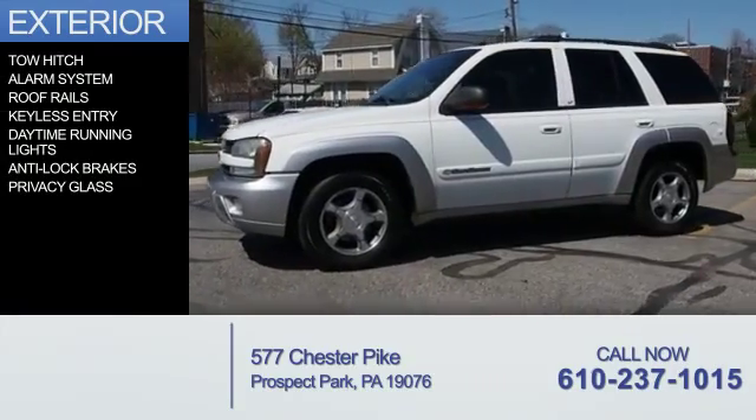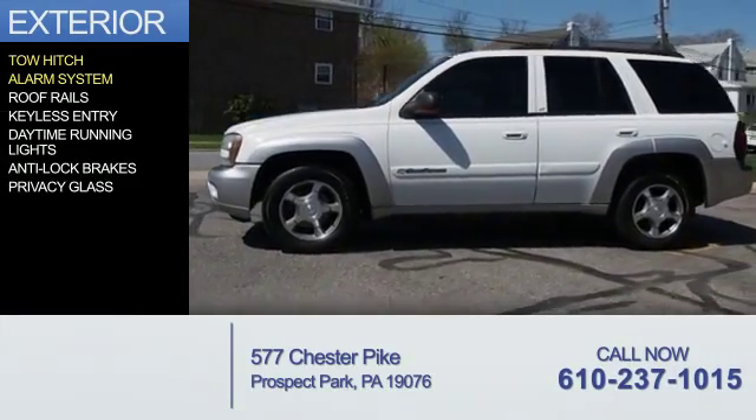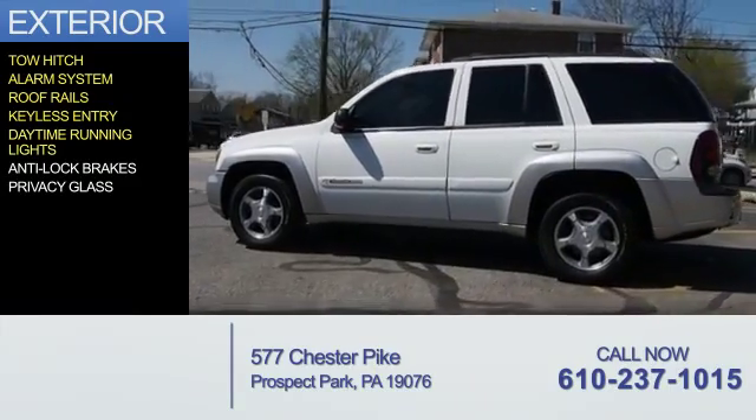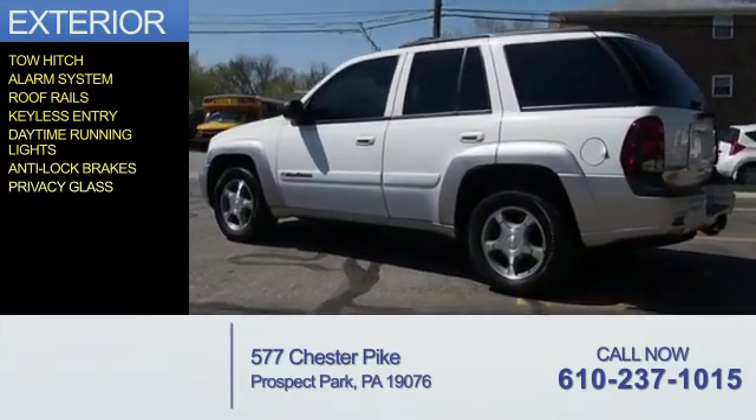The features include a tow hitch, an alarm system, roof rails, keyless entry, daytime running lights, anti-lock brakes, and privacy glass.